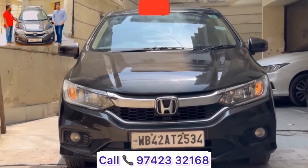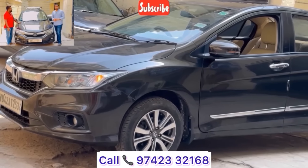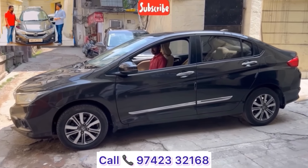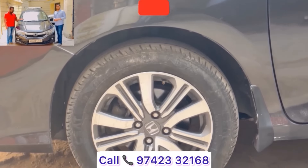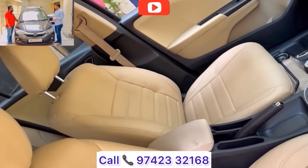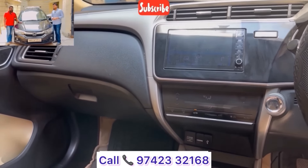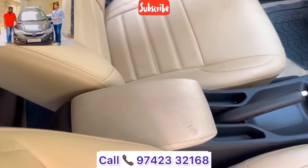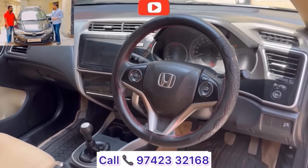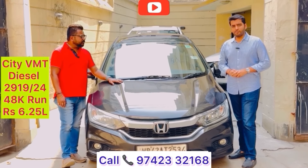Honda City diesel, 2019 model, July — tax paid till 24 July. Excellent condition, first owner. Diesel Honda City 4th generation — V variant, second-from-top. Features: push button start, alloys, full-feature music system, reflector-based LEDs, daytime running lights, fog lamps, reverse camera — all features, except sunroof. Last price today: ₹6,25,000. 2019 V Diesel Honda City 4th generation.